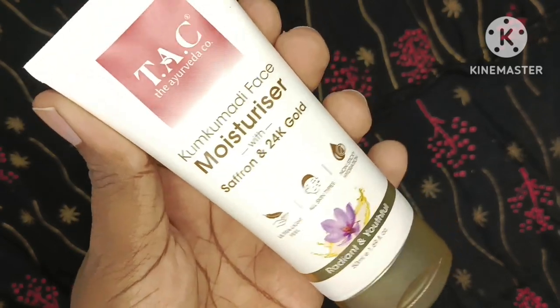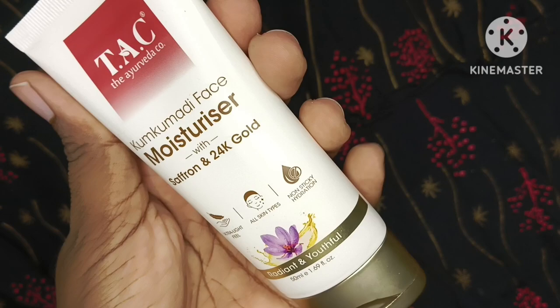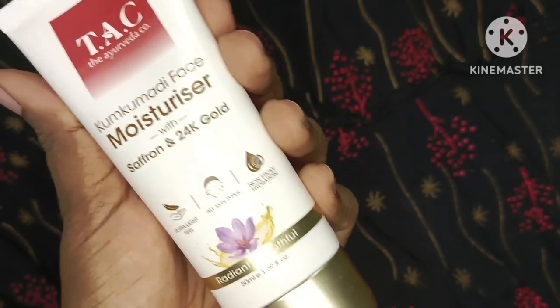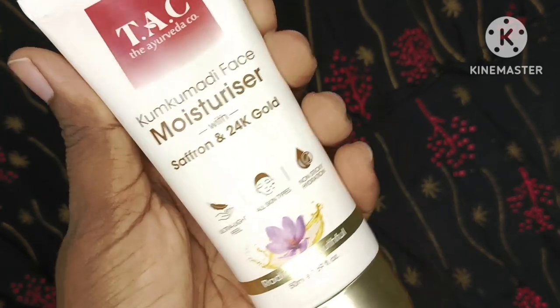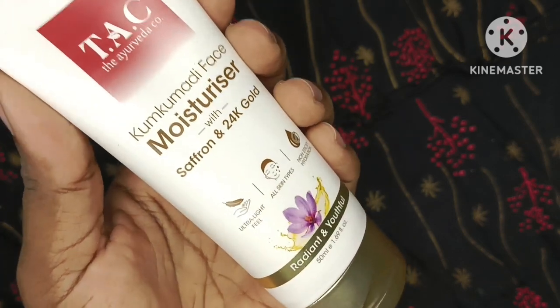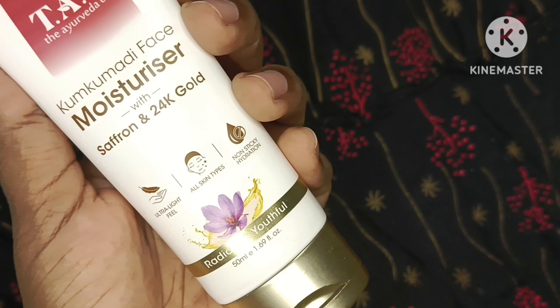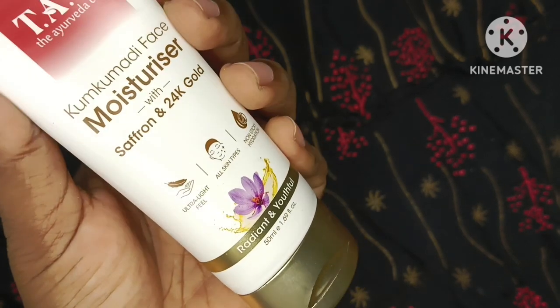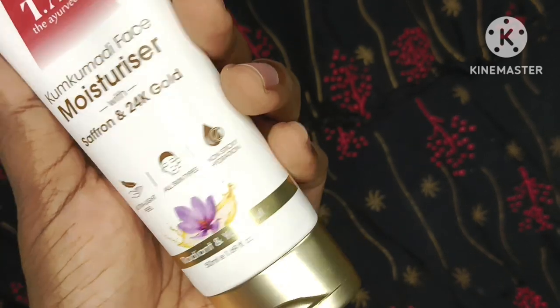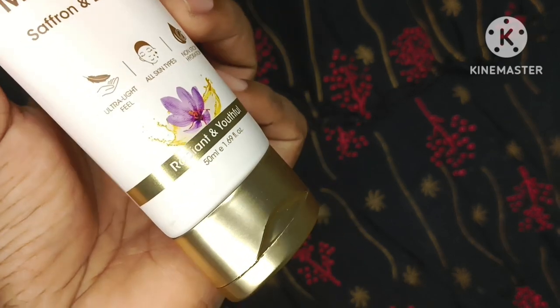Hey guys, welcome back to my channel Sayglam. Aaj main aapke saamne ek product review leke aayi ho — it's a Tack Ayurvedic Kumkumadi face moisturizer with saffron and 24 karat gold extract. It's a moisturizer for all skin types and I've been using it for quite a long time — it's been about four months now.